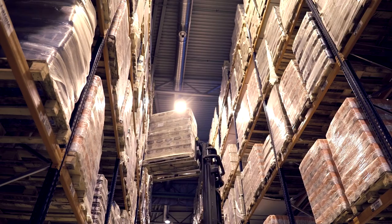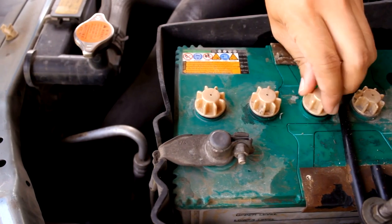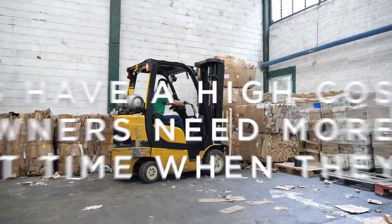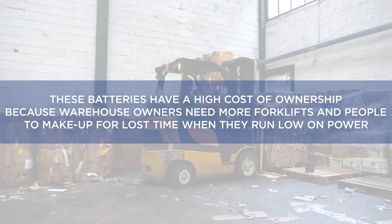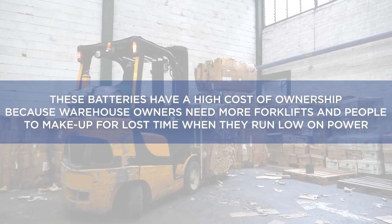Electric forklifts are the heartbeat that keeps a warehouse moving, and the pandemic exposed the limitations of powering material handling through lead-acid batteries. These batteries have a high cost of ownership because warehouse owners need more forklifts and people to make up for lost time when they run low on power.